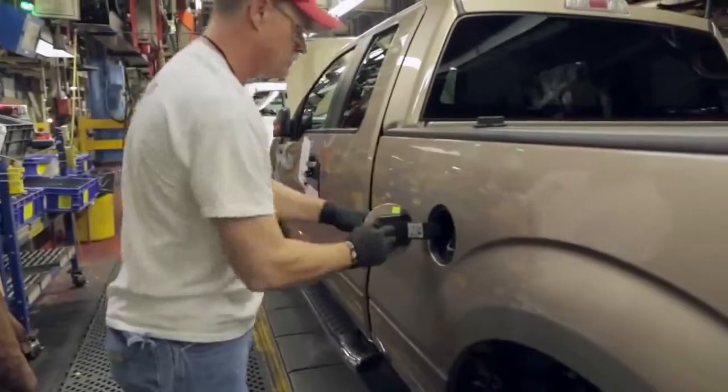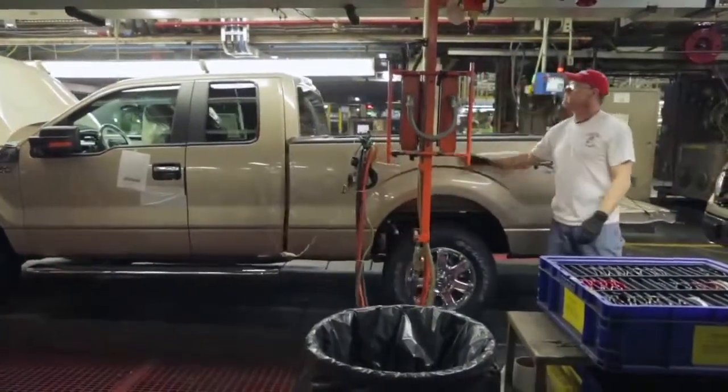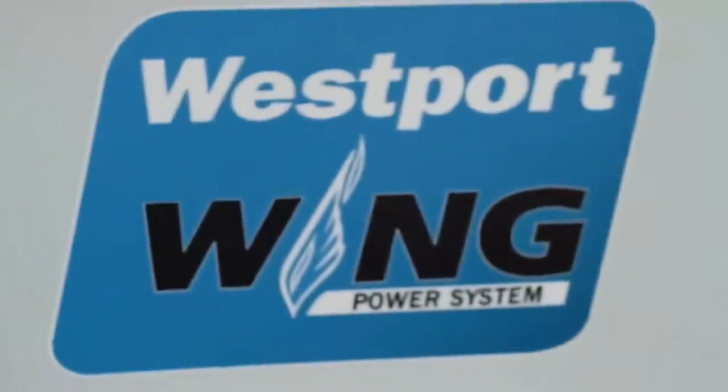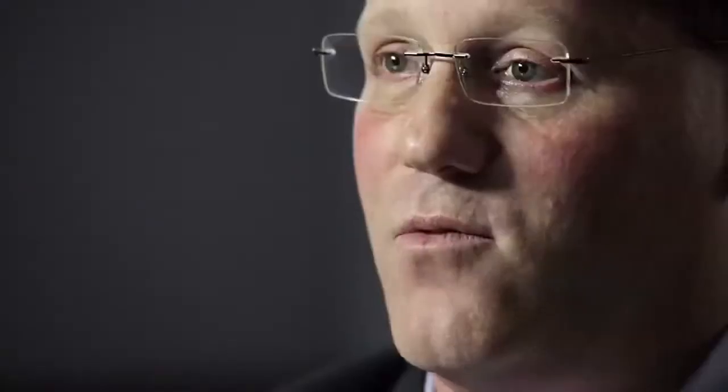The biggest challenge is, will an alternative fuel provide the performance that I'm used to with gasoline or that I'm used to with diesel? And I can tell you, without a doubt, all of these alternative fuels provide the type of performance that will get the job done for you. The question is, will it get the job done efficiently and economically for you?